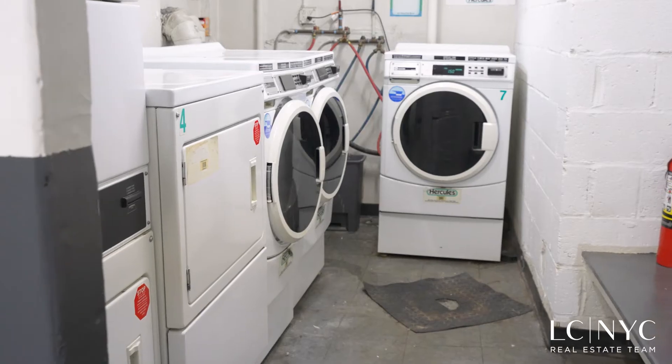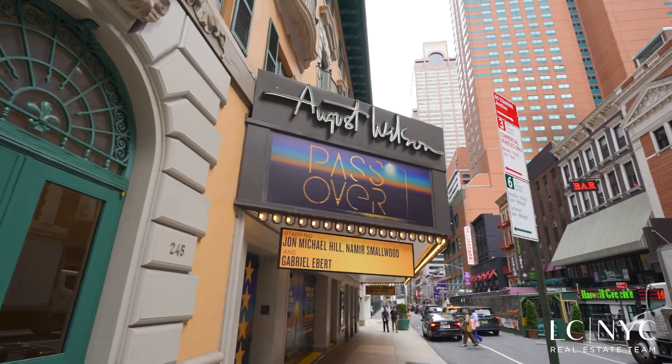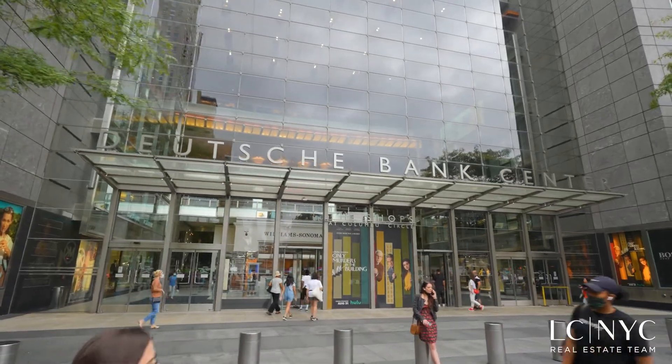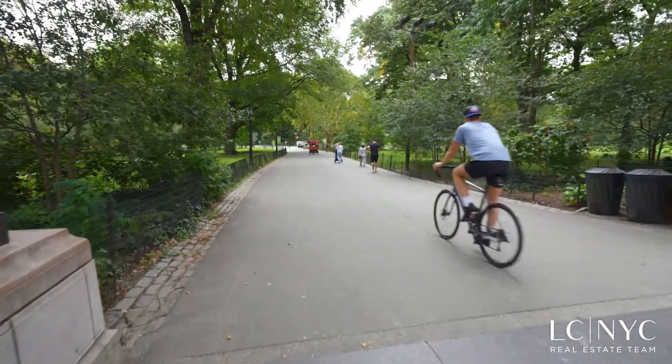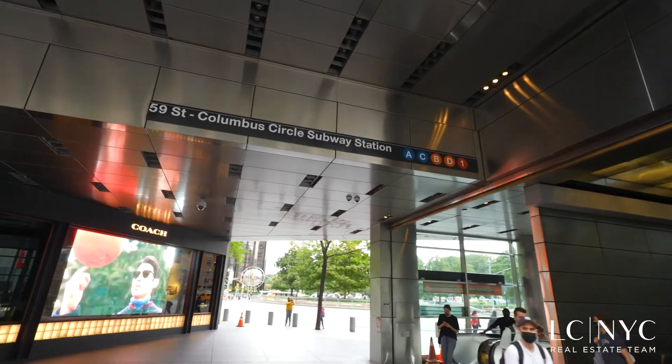The building also features laundry and storage. Live in the heart of it all near the bustling Theatre District and the shops at Columbus Circle. The building also has great access to Central Park, fantastic restaurants, and is extremely convenient to the subway.